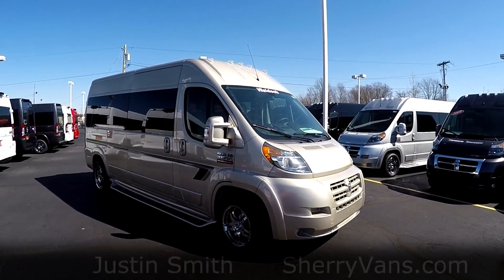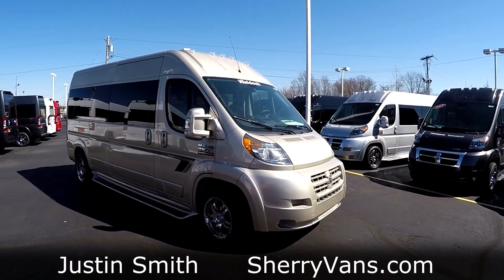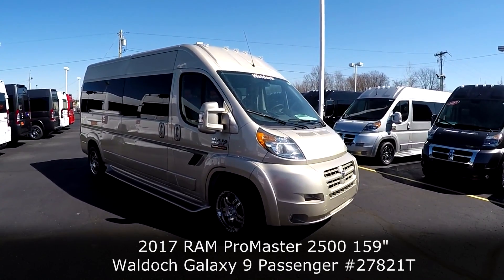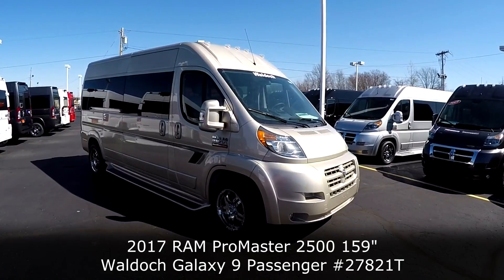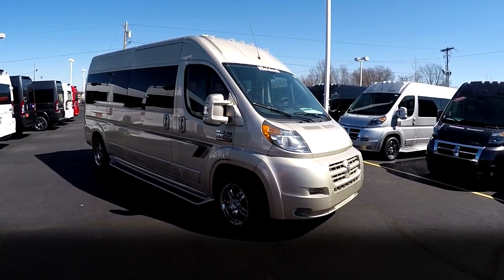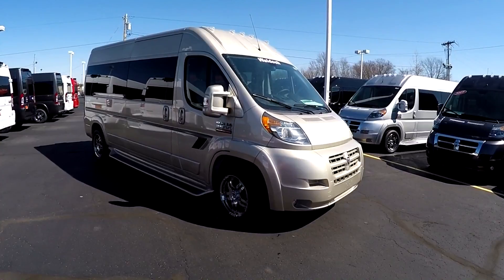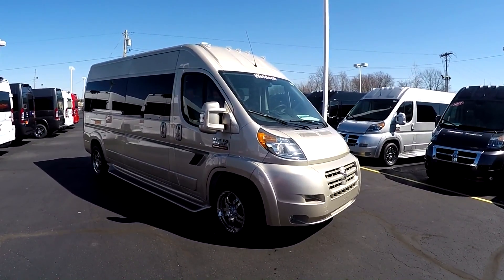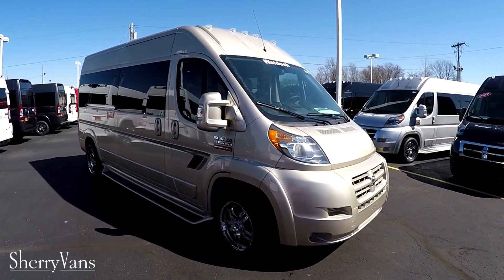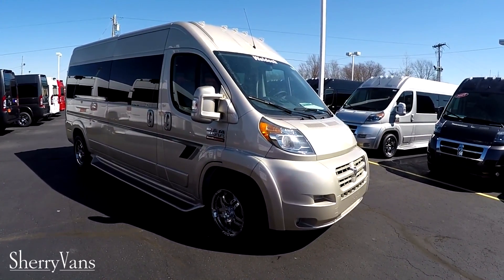Good afternoon and welcome back to Paul Sherry Conversion Vans. My name is Justin Smith and today I'm going to do a video on a brand new arrival here at the dealership. What I have in front of me is the all-new 2017 159-inch wheelbase nine-passenger raised roof conversion van. This is a Waldoch conversion done on the Ram Promaster — their Galaxy series — finished in a really nice sandstone pearl coat color.